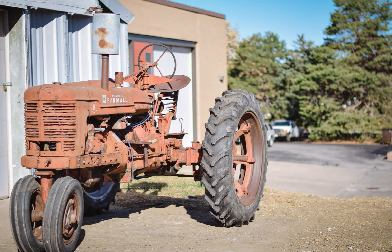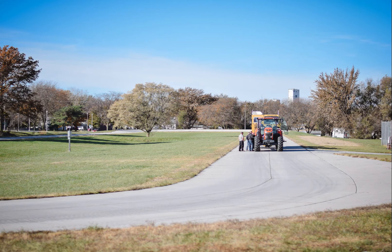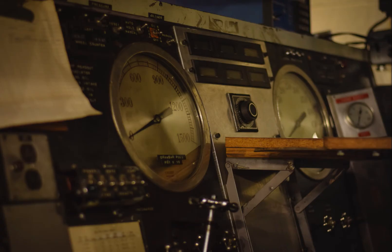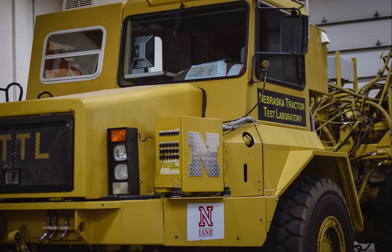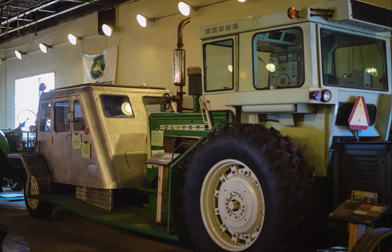As we moved into 1900, 1910, that period of time, mechanization started in the form of tractors. The Nebraska Tractor Test Law, which in brief says that for any tractor sold in the state of Nebraska for the purpose of agricultural use, a model of that tractor must first be tested in an unbiased testing laboratory, and that's how this particular facility came to be, from 1919 to 1980.